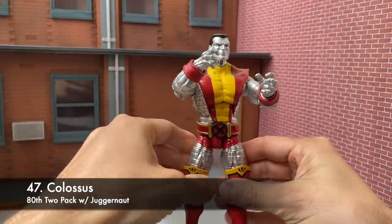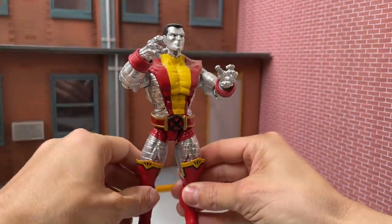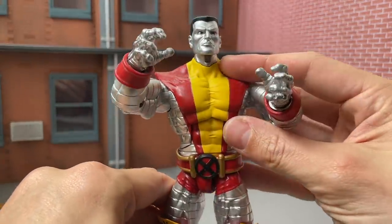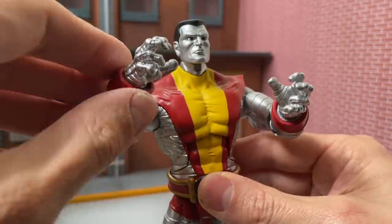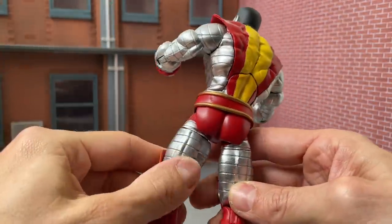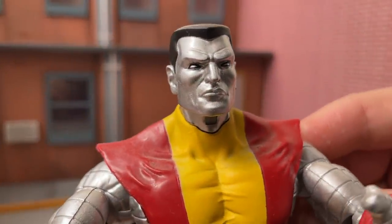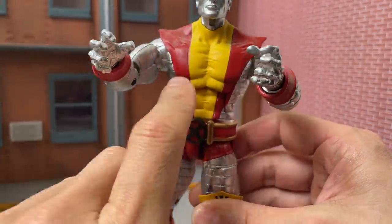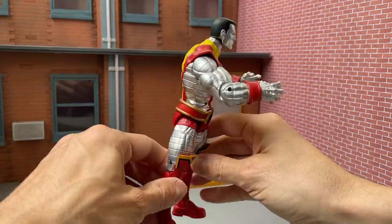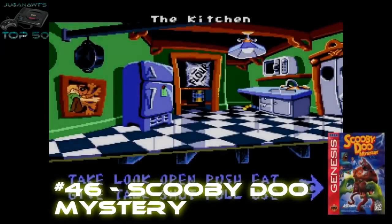Number 47: the Juggernaut two-pack Colossus. My goodness, he's big — such a big buck and I'm so happy they're starting to use it more. He comes with the clawing hands and fisted hands, plus the bright shiny metallic paint job with the line work that captures Peter Rasputin so perfectly — the nice clean bright yellow and red paint job, big chunky X belt buckle. Really worth the price of admission adding him to the huge Juggernaut he comes with. What an amazing two-pack.